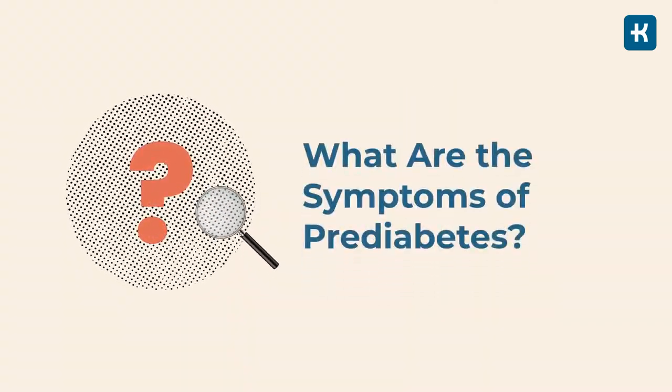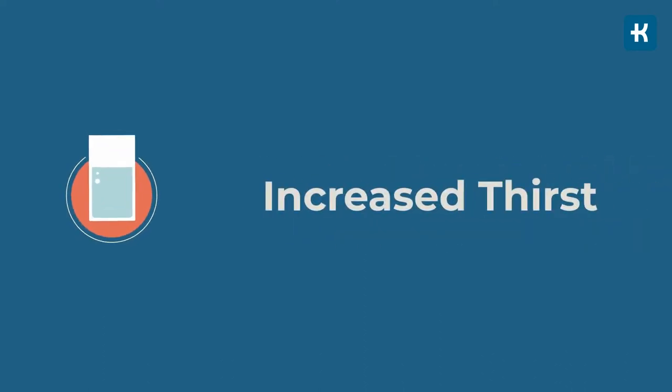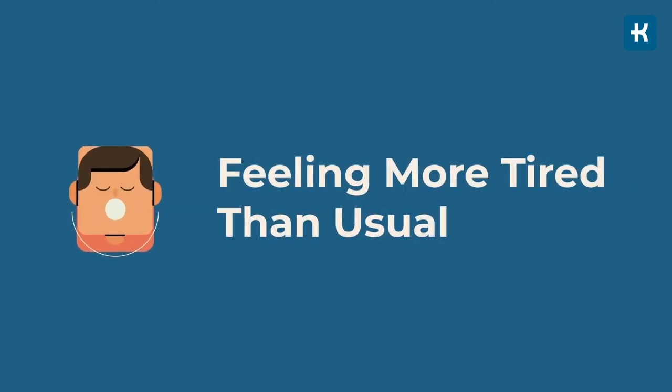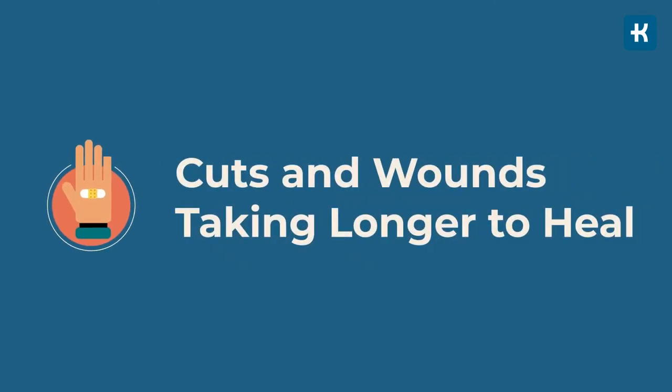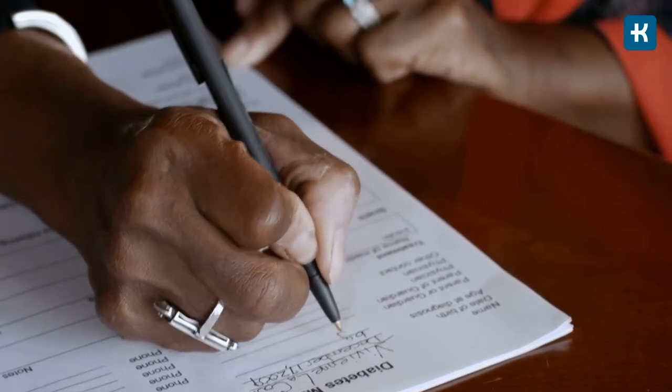What are the symptoms of prediabetes? You can have prediabetes for years but have no clear symptoms. However, if you've already been diagnosed, consult your doctor if you experience increased urination especially at night, increased thirst, sudden weight loss, feeling more tired than usual, or cuts and wounds taking longer to heal. These are symptoms typical for type 2 diabetes and may indicate that your prediabetes has progressed.